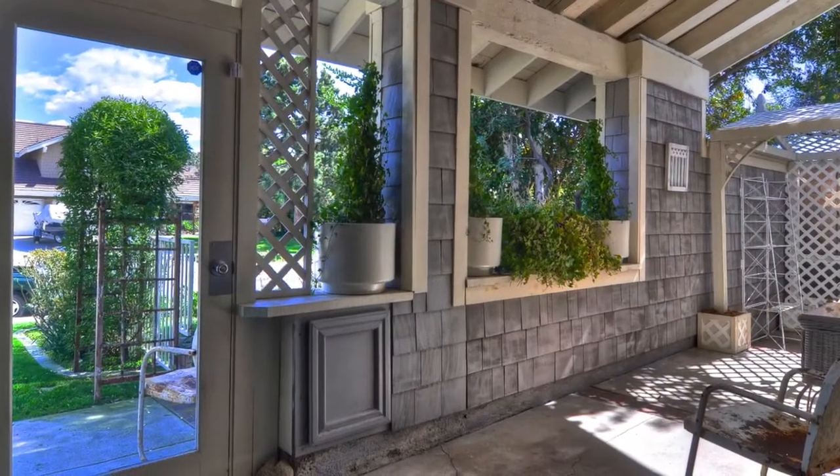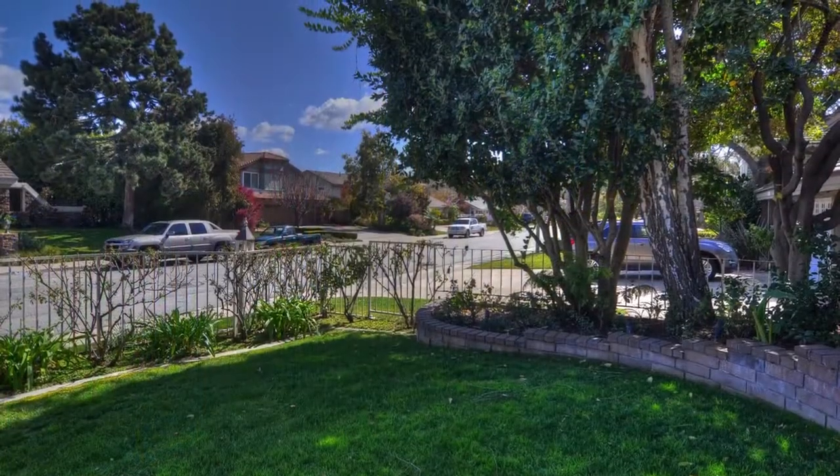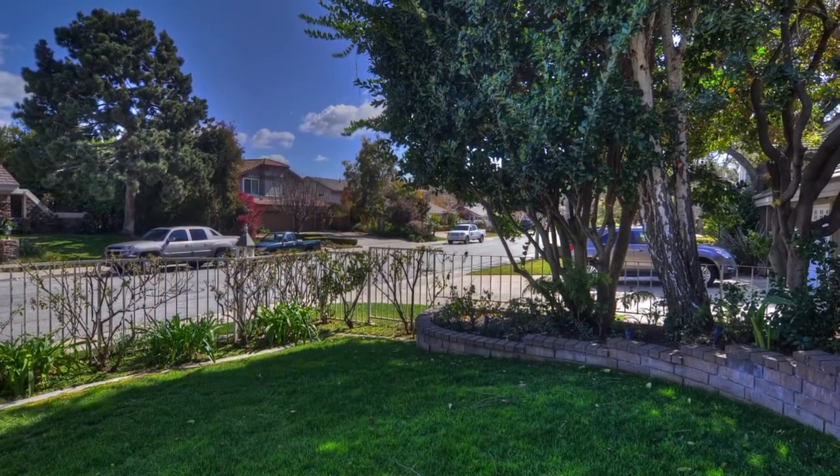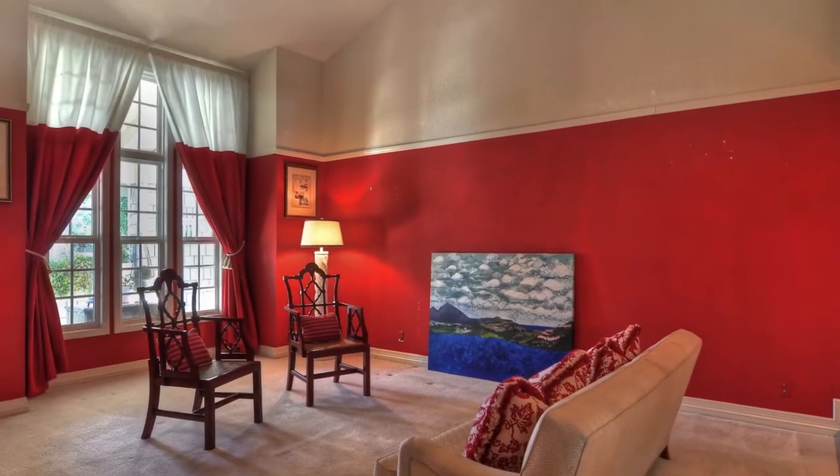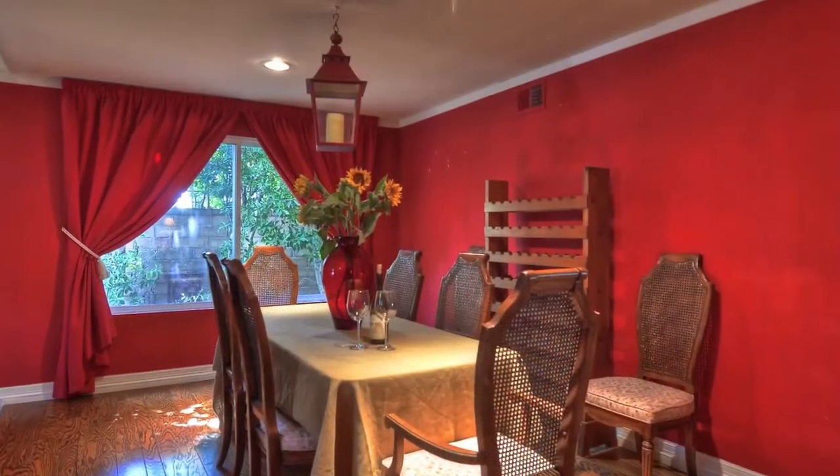The backyard features a pool with a pool slide and diving board, jacuzzi, grass lawn, professional alfresco built-in barbecue and sink, bar area, and sitting area. It is super private with high hedges and lots of trees.